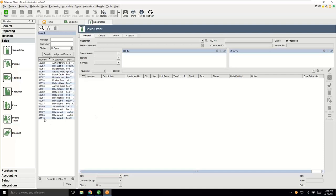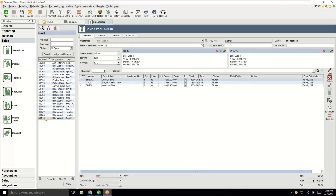I'm going to go ahead and open up a sales order right now. This is the Fishbowl interface — this is the sales order module where all of your sales orders are managed inside of Fishbowl. This is where you create your sales orders, modify, edit, and manage them.